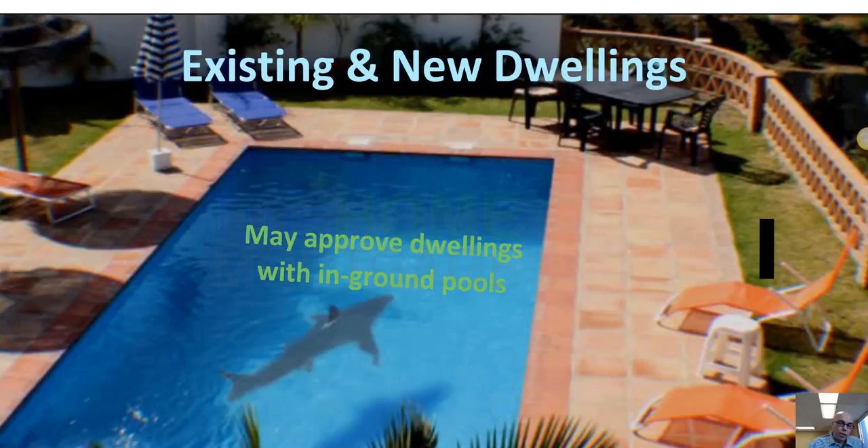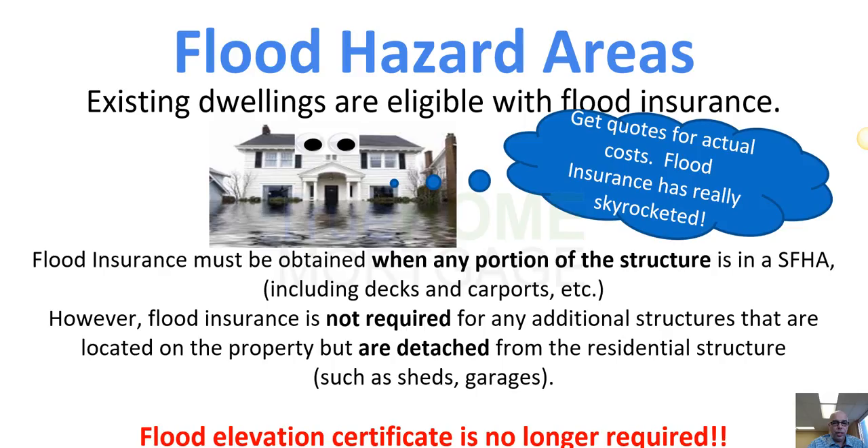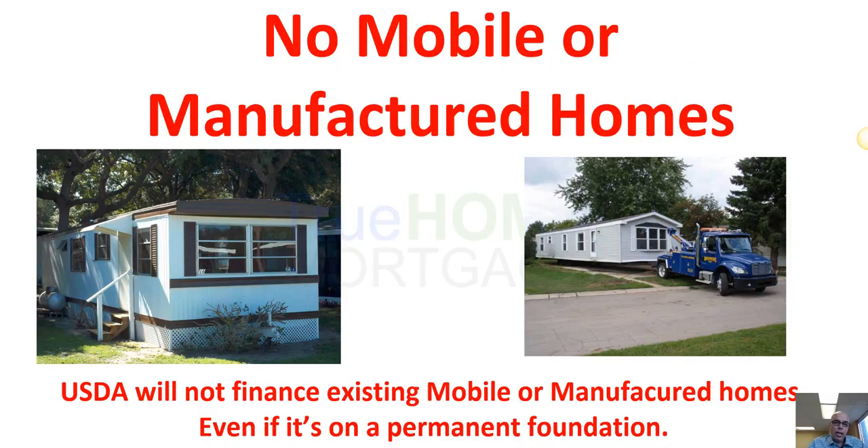In-ground pools are okay — you can have an above-ground or in-ground pool. This program does allow a loan on a property in a flood zone, although flood insurance is expensive, so double-check all the costs. It is allowed by USDA as long as you have the federal flood insurance program in place. The program does not allow mobile homes or manufactured homes — we cannot finance a mobile home or manufactured double-wide with the USDA program.